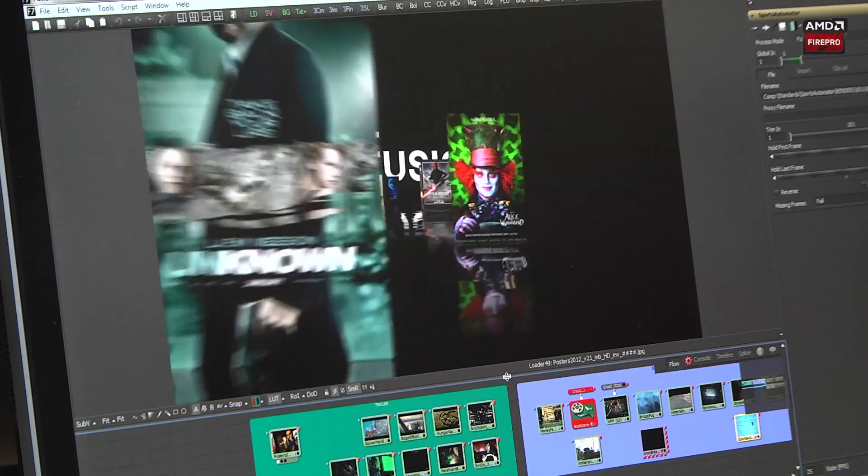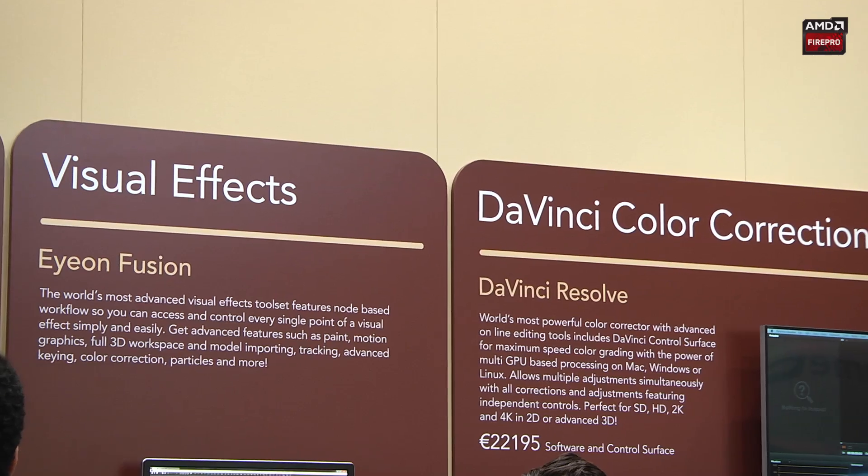The big announcement for us is we're now shipping version 7 as of the show. We've spent the past 18 months doing a re-architecture of all of our systems under it. It's an architecture that's designed to take us for the next three to five years into the future — a much larger, much more flexible 3D engine, and that's all GPU based as well.